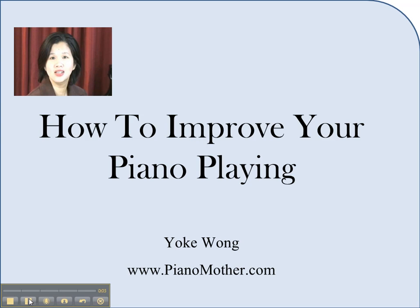Hi, this is Yook Wong with Pianomother.com. Today I'd like to share with you a specific topic: how to improve your piano playing. This is actually a broad topic. In order to figure out what are some of the things that you can do to improve your playing, we first need to find out what are some of the challenges that we all face.